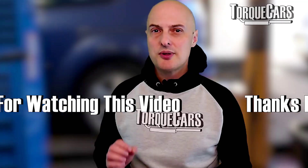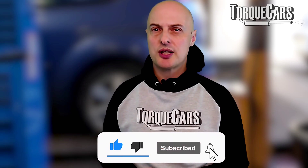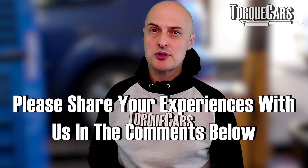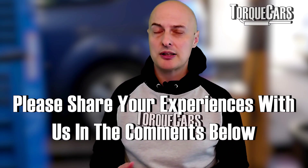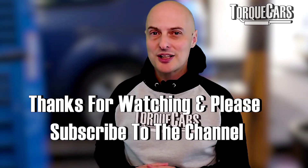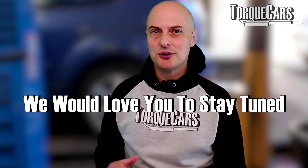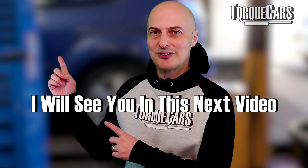Thanks for watching this video. Please hit that like button, as it really helps us get out there. Let us know in the comments your experiences with cars and problems you've had — we'll do our best to address those in future videos. If you haven't subscribed please do so, and I'll see you in the next video.